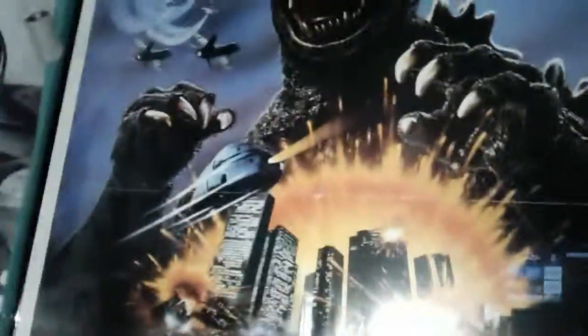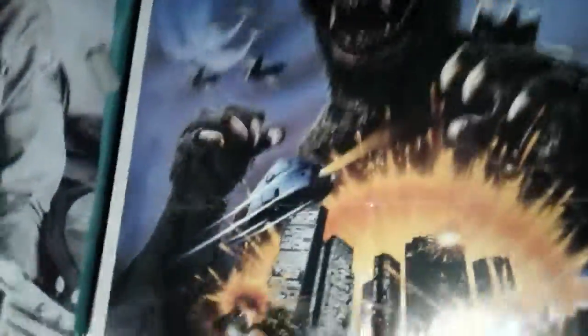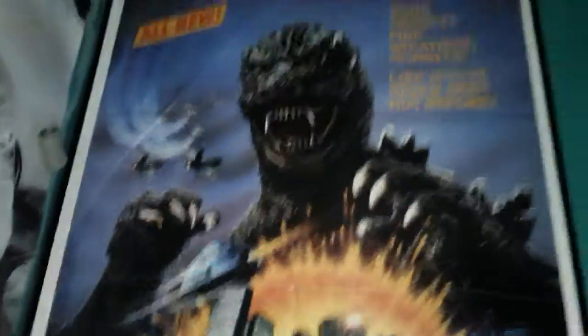I own an original Godzilla poster. I plan to get more Godzilla posters — mainly some of the Showa era and the Heisei era. I'm not going to get any of the modern posters like Godzilla Kingdom of Monsters and all that.